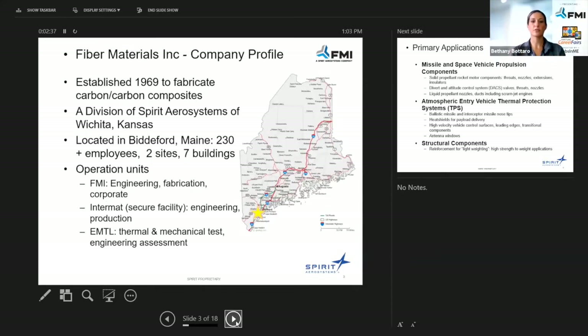This is a little overview of who we are and where we are. We were established in 1969 to fabricate carbon-carbon composites. We are now a division of Sphero Aerosystems, which is based out of Wichita, Kansas. We were a private entity and now we are public — we were just bought out earlier this year, and we're super excited. We're looking forward to continuing to collaborate with Spirit, and right now we are a subsidiary of them.